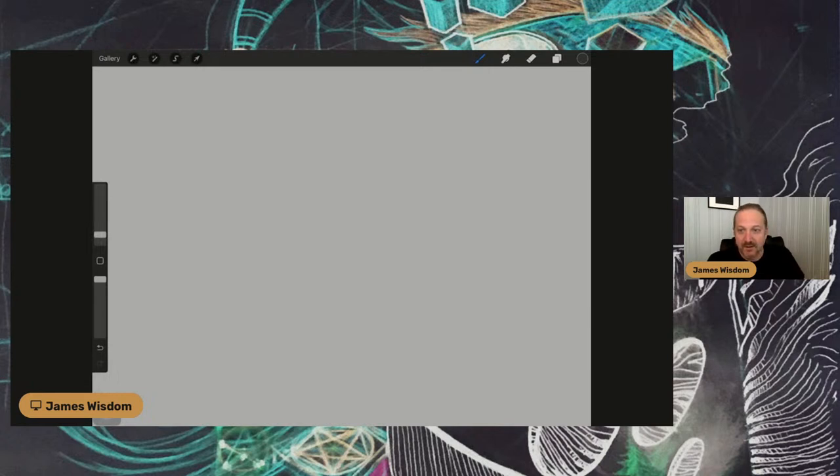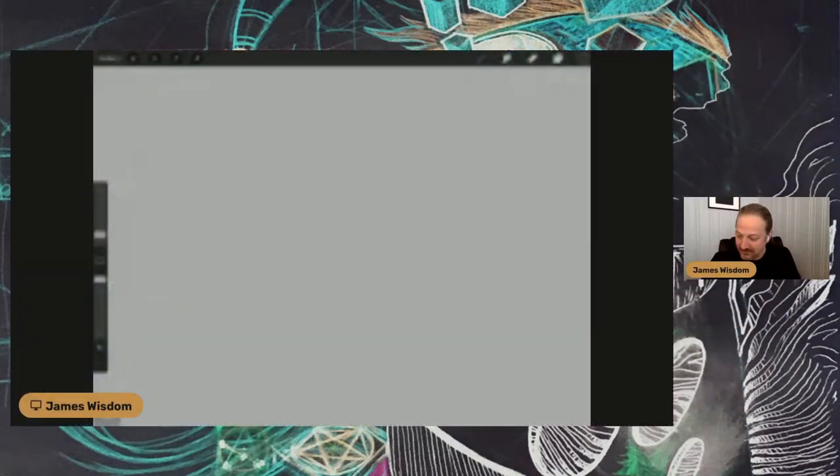All right, good morning everybody. I'm having some difficulty sharing my screen, of course. So if this is working for you, please let me know in the chat. I don't seem to be able to do my warm-up exercises. If you've watched them, feel free to do your warm-ups as per usual.